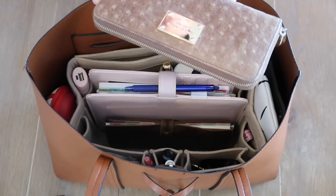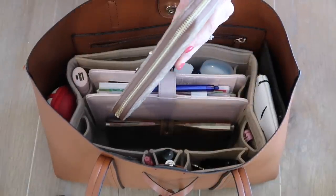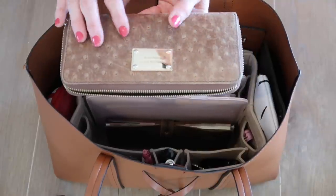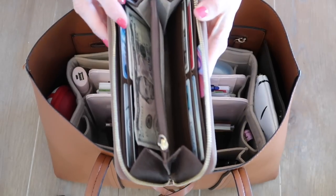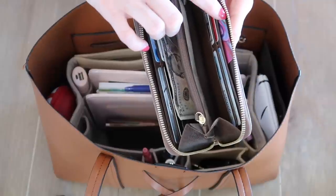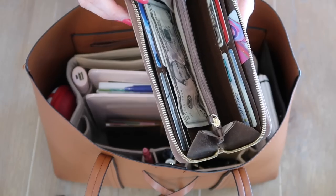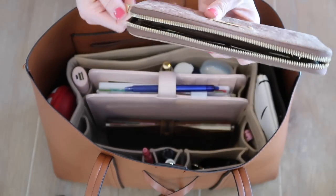The first big item is my wallet — this is the Michael Kors zipper wallet. I've had it for about five years and I absolutely love it because it has a rustic, old leathery brown look. Inside I keep my cards, my Starbucks card which I keep facing up to remind me to use it, and I have five dollars in here, which is unusual because I don't typically carry cash.